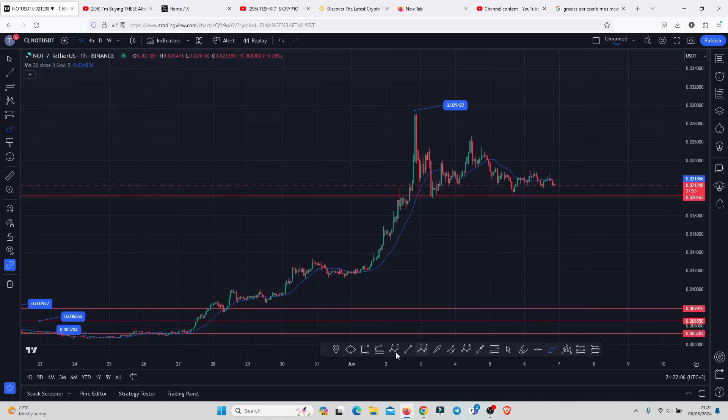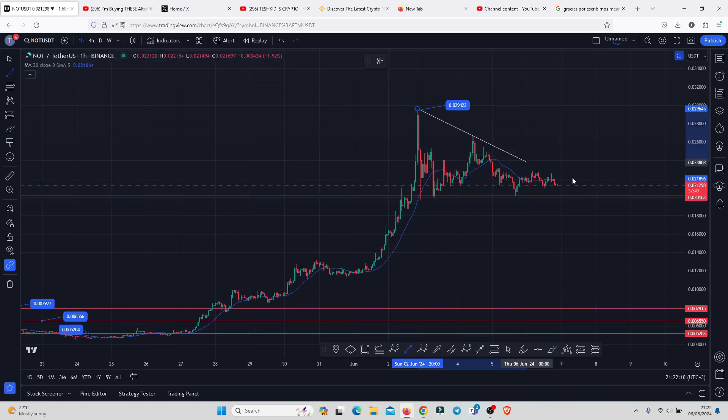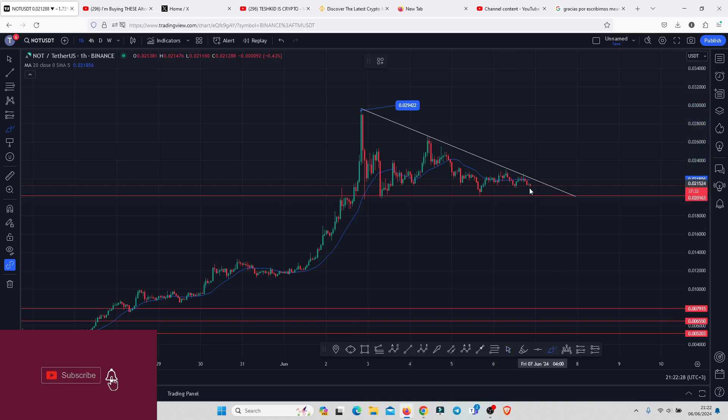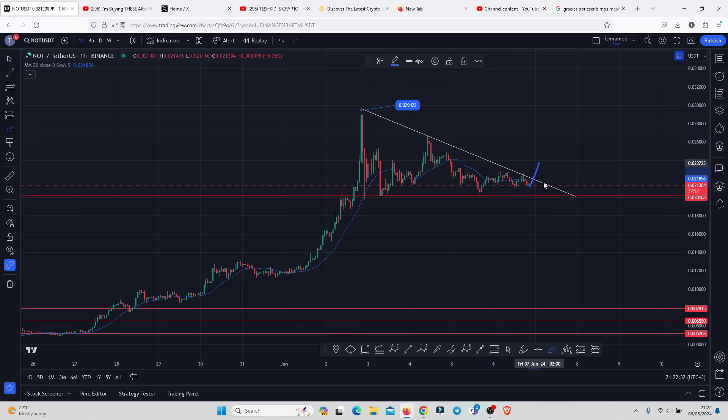I also want to share a trend line visible on the charts which can give us a break in the next coming hours or days. You can see a descending trend line with more than three touch points, suggesting this is an area that has been perfectly obeyed. As long as price continues holding above that key area of support, there are chances we are going to see a break of the trend line to the upper side, a retest, and then continue pushing even higher.